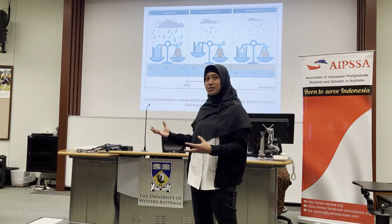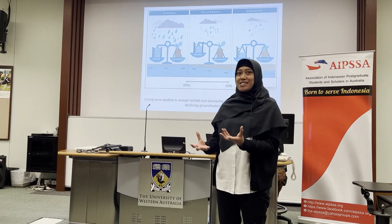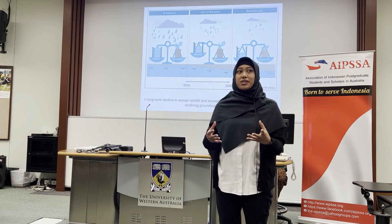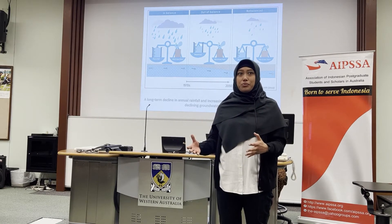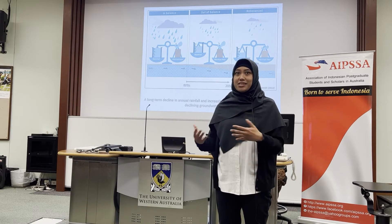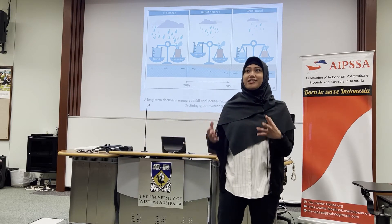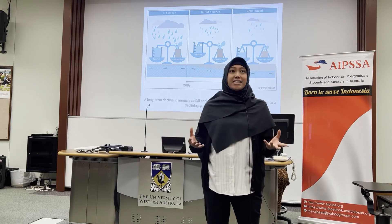My research utilizes a direct method to measure the soil hydraulic properties that govern groundwater flow, in order to increase the accuracy in estimating the groundwater. This is necessary because groundwater cannot be directly measured — it can only be estimated.